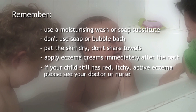If your child still has red, itchy, active eczema, please see your doctor or nurse.